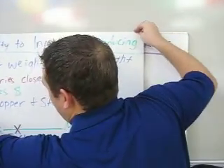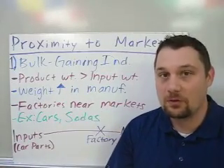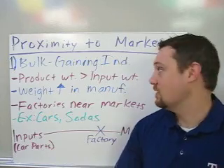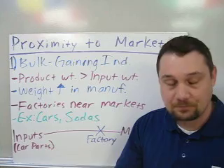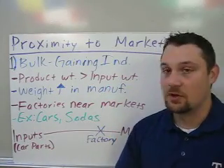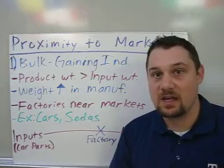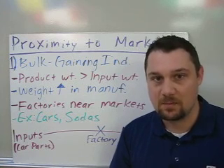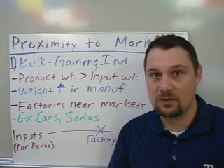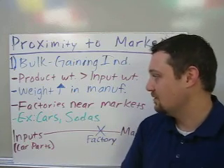Next, let's look at three industries where being close to the market is very important — proximity to markets. The first kind is bulk gaining industries, which are the exact opposite of bulk reducing industries. In a bulk gaining industry, the final product weighs more than the input, so weight is gained during manufacturing. The factories have to be near the market because they want to transport the heavy stuff the least distance possible, saving costs for companies and consumers alike.